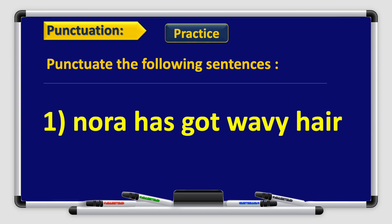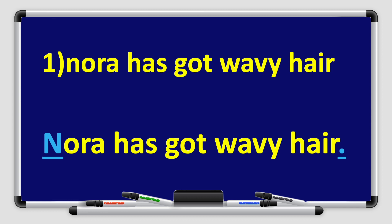Punctuate the following sentences. Number one: Noura has got wavy hair. The letter N at the beginning is capitalized because it is at the beginning of the sentence and it's a name. At the end, we use a full stop because it's the end of the sentence.